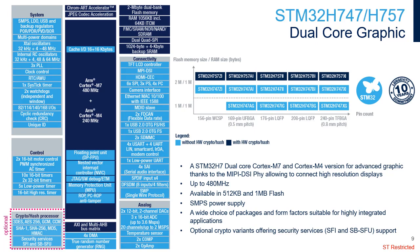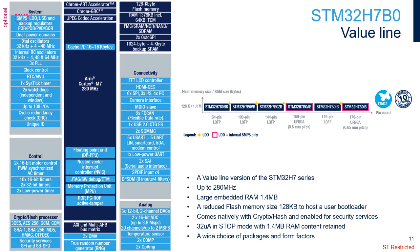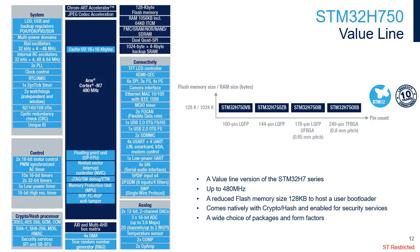The STM32H757 integrates the crypto hash processor. The value line STM32H730/H7B0/H750 offers an entry point to the STM32H7 series — cost-effective, with 128 KB flash memory to host, for example, a user bootloader. This line is very suitable for applications where external memories are required and comes natively in crypto variants only. STM32H730 is the value line of the STM32H723/33/25/35 family; STM32H7B0 is the value line of the STM32H7A3/B3 family; STM32H750 is the value line of the STM32H742/43/45/55 family.